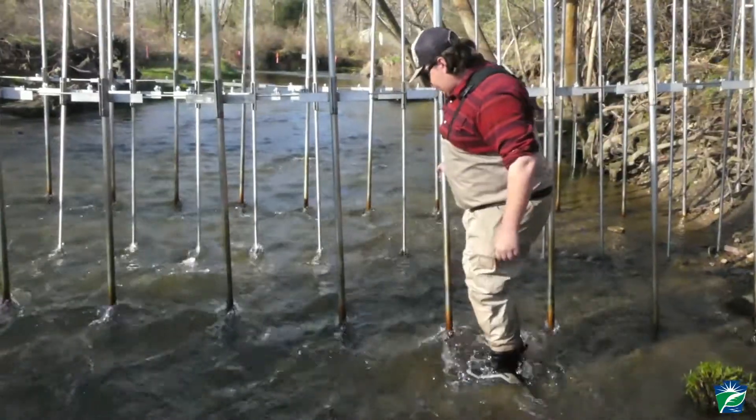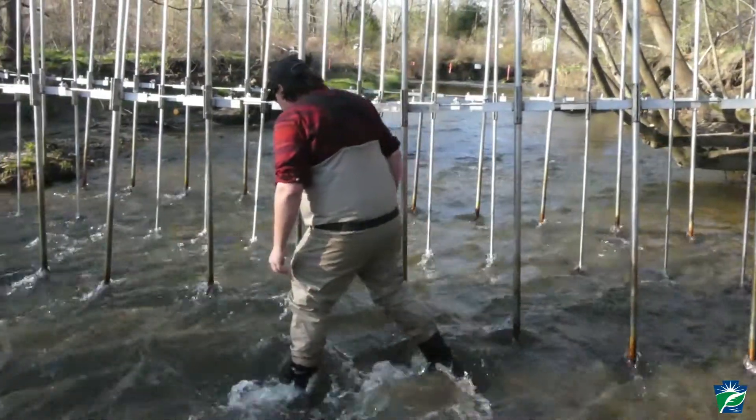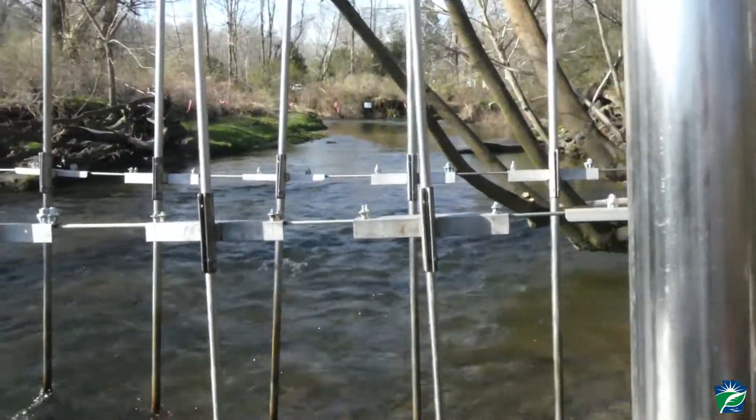Traditionally, there was a chemical treatment done to kill sea lampreys, and we're looking for some alternative methods to stop them from coming upstream. And this is one option that we're trying to pursue here.